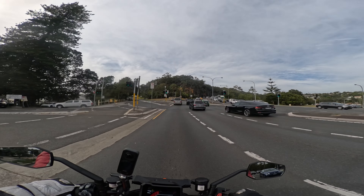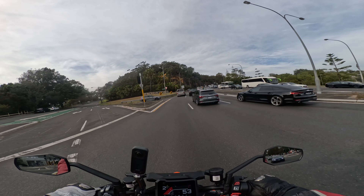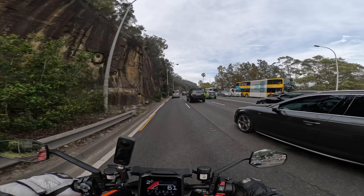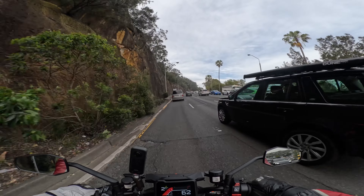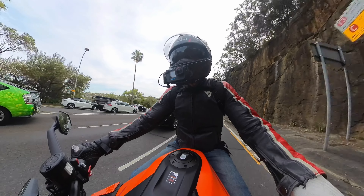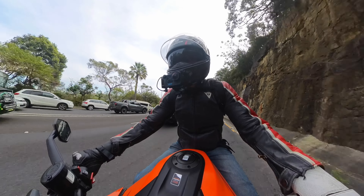My number one criterium for commuting is: can you have fun on the commute? And yes, you can. The slightest twist of the throttle in this thing and you're having fun. It's so cool.